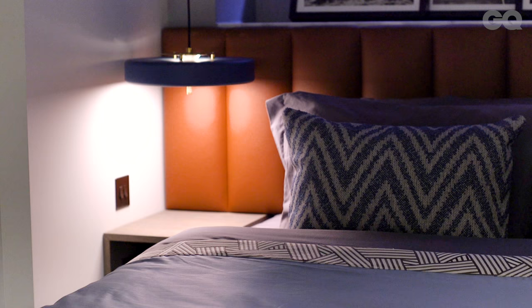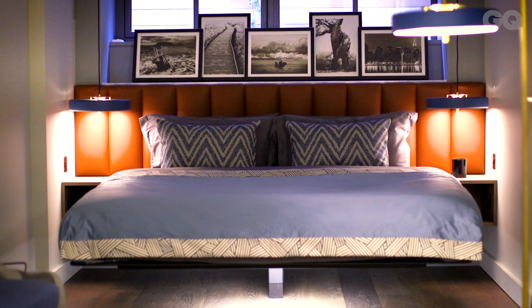Do you tend to clutter up your bedside table? I do and I just can't find a solution for it, but what I have done is hung light fittings over the table rather than having bedside lights — and at night it looks a lot more atmospheric like that.